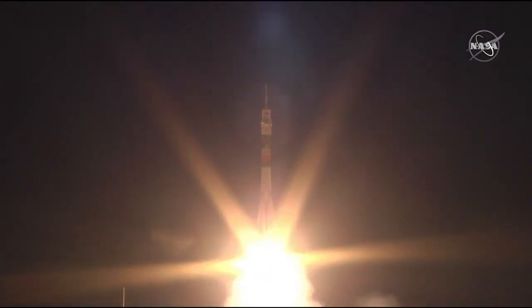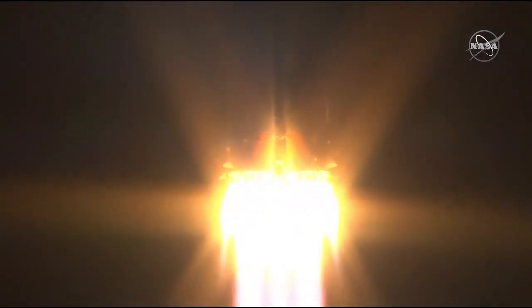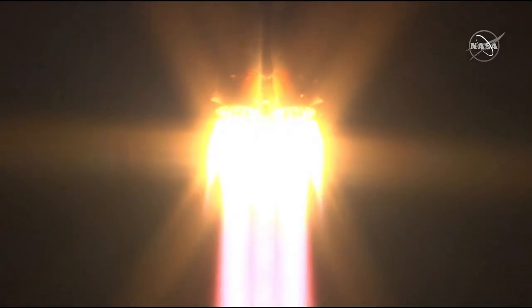Oleg Skripochka, Jessica Meir, and Ali Al-Mansouri leaping forth from Gagarin's start on their way to the International Space Station.